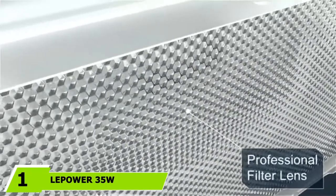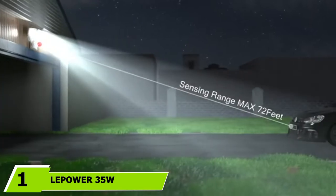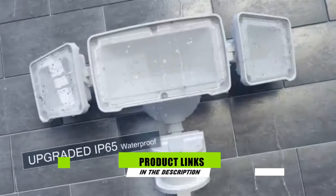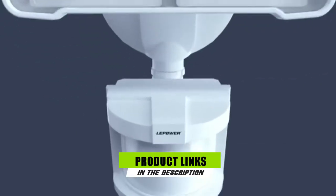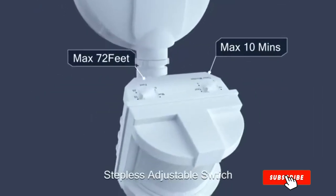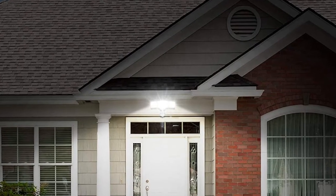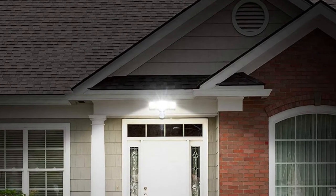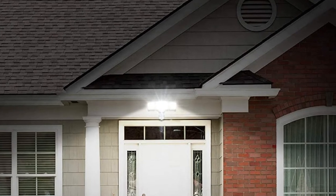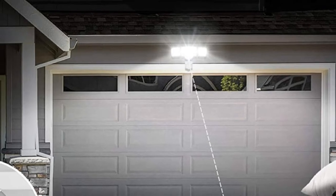At the first position of our list, we have Lepower 35W LED Security Lights Motion Sensor Light. Lepower is our first choice for today's list as it is the highest-selling brand for floodlights. It is offering a very powerful set of floodlights which you should not miss out on. The Lepower LED Security Light is present on the top of our picks for the best outdoor floodlights. There are three lights available in the set, and each offers 35W of power capacity.